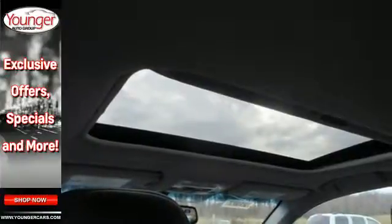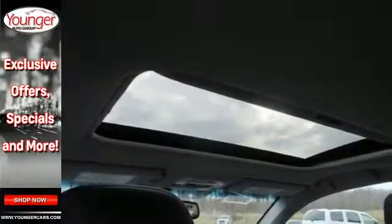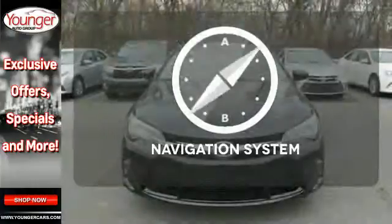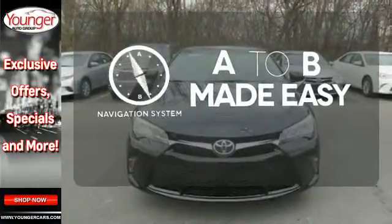The rear view camera makes parking and backing up easier than ever, while the Star Safety System is constantly looking after you. Never feel lost again with the navigation system.